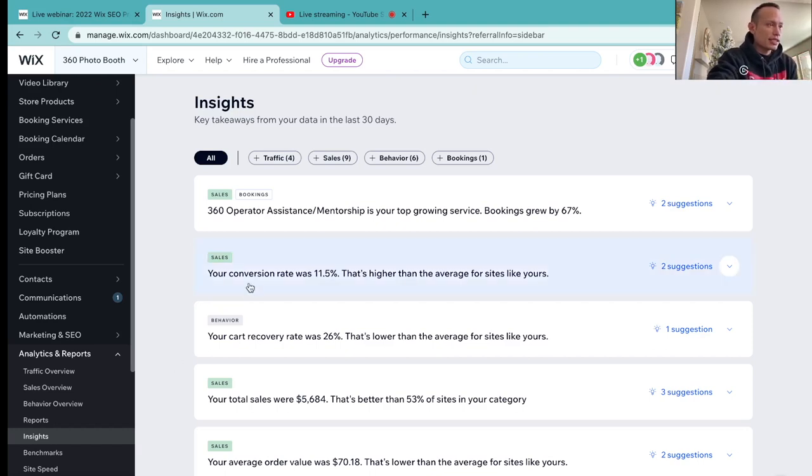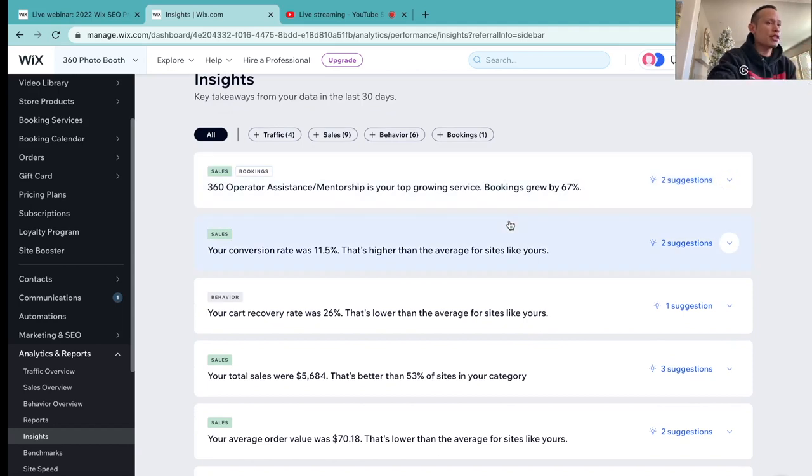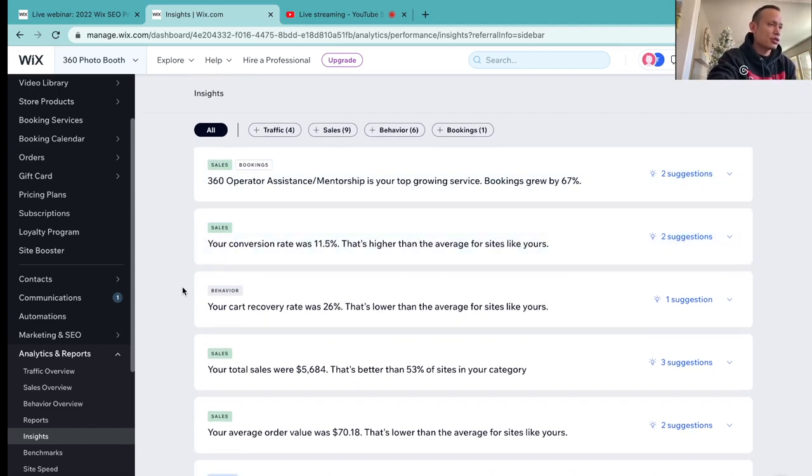So if you guys can see right in here, for example, it says that my 360 operator assistance slash mentorship is growing and the bookings grew 67%. It's basically telling me that out of the services I have on my website, this one in particular is growing 67%. This is great information to have as a business owner.